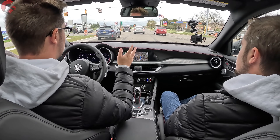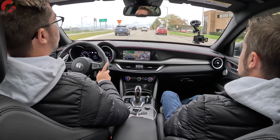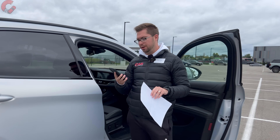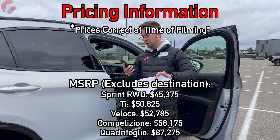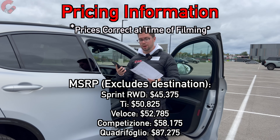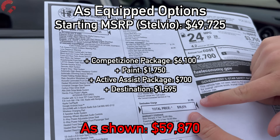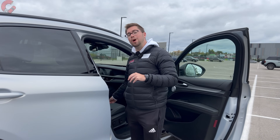Lastly, let's talk about warranty. It's going to be a four-year, 50,000-mile warranty for both basic and powertrain. Alfa Romeo is also giving you one year and 10,000 miles of complimentary maintenance. For pricing on the 2024 Alfa Romeo Stelvio, you start around $45,000 for a Sprint model. All-wheel drive is standard on the TI model or above. The TI is $50,825, Veloce is $52,785, and this top Competizione model is $58,175. With options including this beautiful matte paint, we're sitting at $59,870.